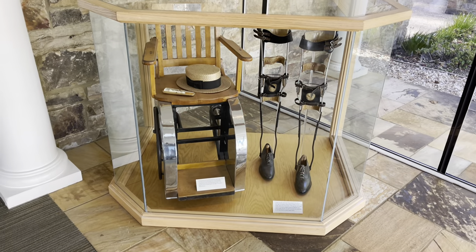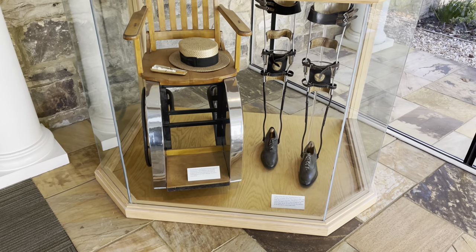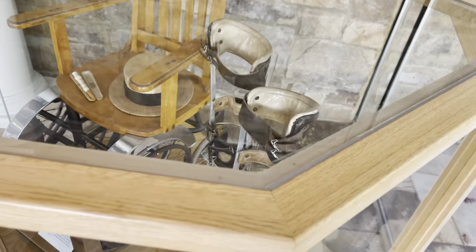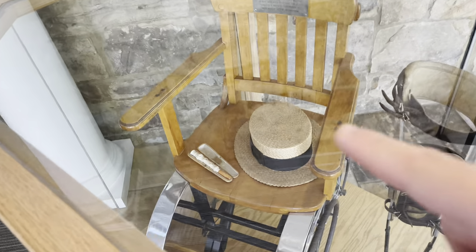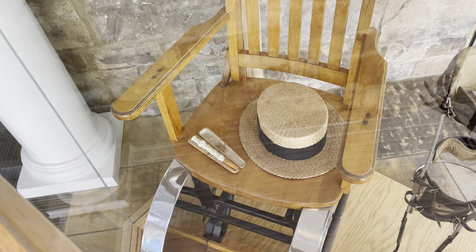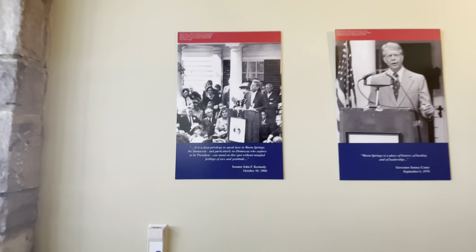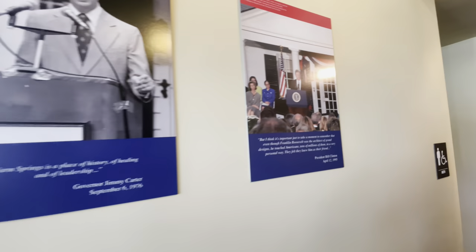Here we have the actual wheelchair and braces FDR used. Somewhere on the brace you can see his initials. Also, that is his actual cigarette holder. Over here we have the presidential visits — John F. Kennedy, Jimmy Carter as a governor, and Bill Clinton.